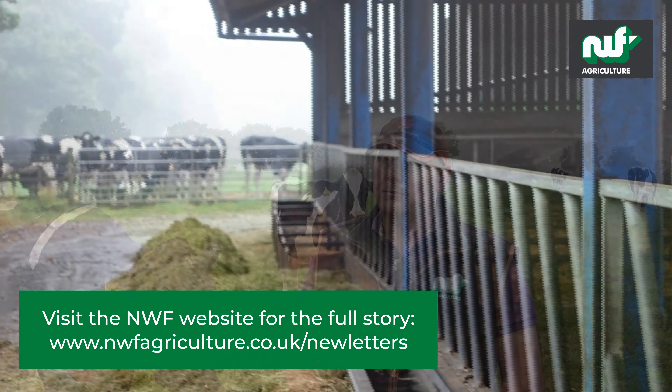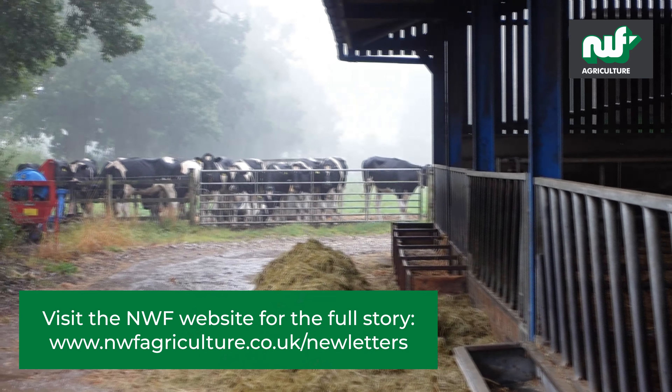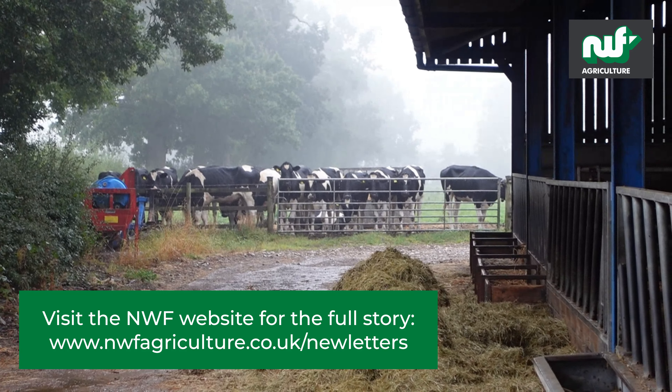Since using NWF, we have raised our litreage from 6.5 to 8.5 thousand litres.